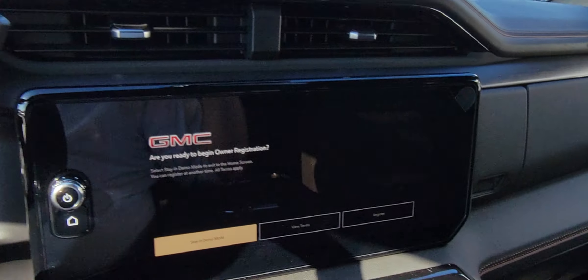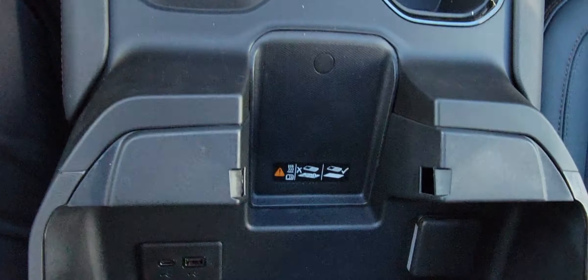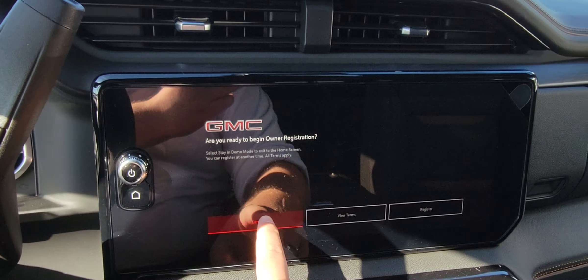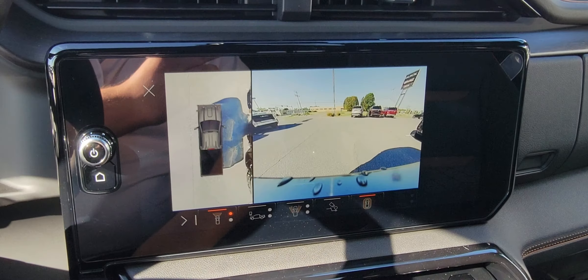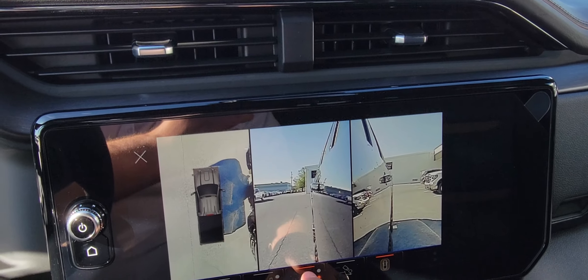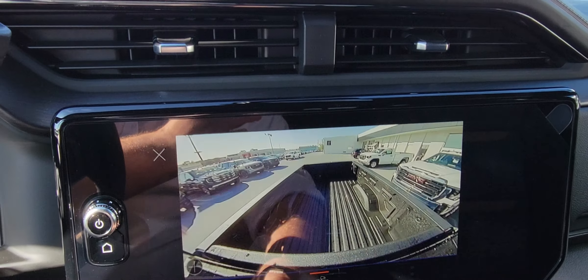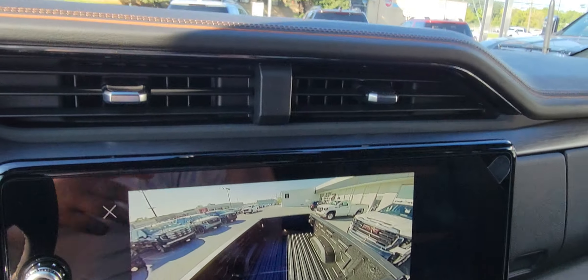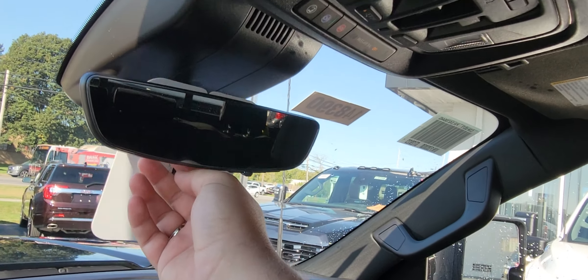Full digital displays. Trailer brake controller. Wireless charge pad. Big 13.4-inch display. You get all the 360 camera views — you can even look down to the wheels and tires if you're parallel parking. There's a hitch view, and even a bed view if you hear something rattle or if you're going to use a gooseneck or fifth wheel. Rear view camera mirror that clicks right back to a regular mirror.